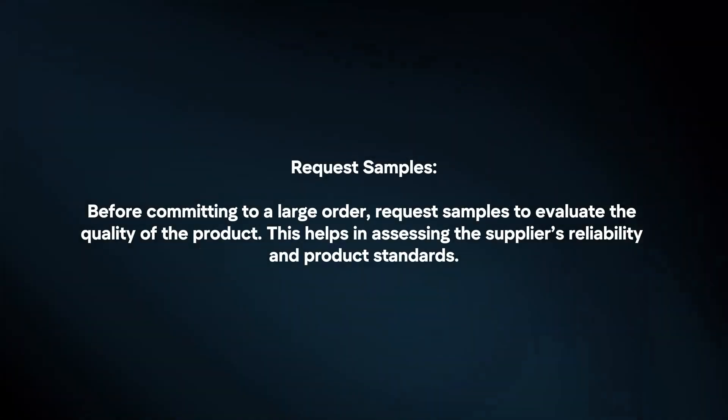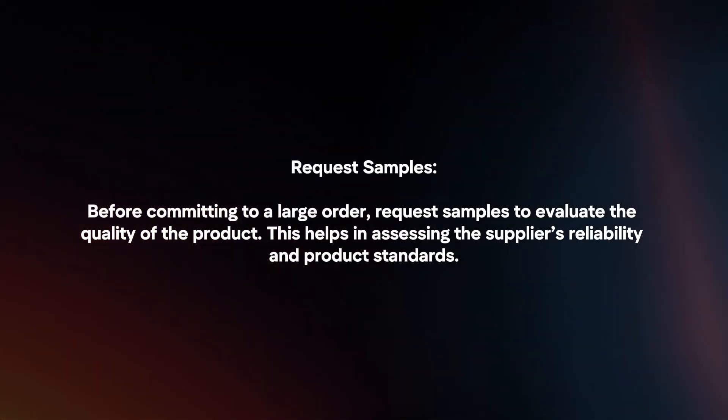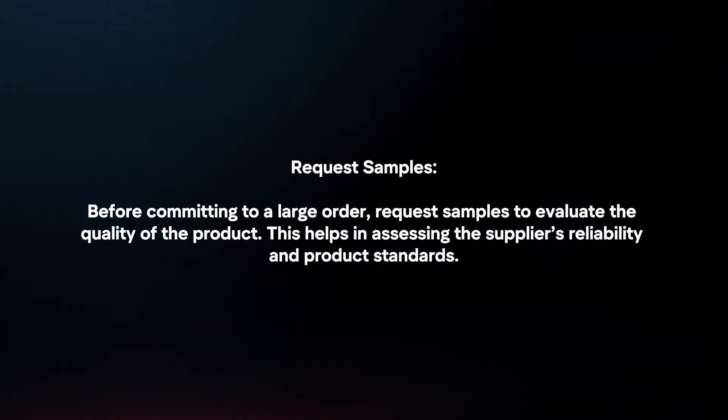Request samples. Before committing to a large order, request samples to evaluate the quality of the product. This helps in assessing the supplier's reliability and product standards.